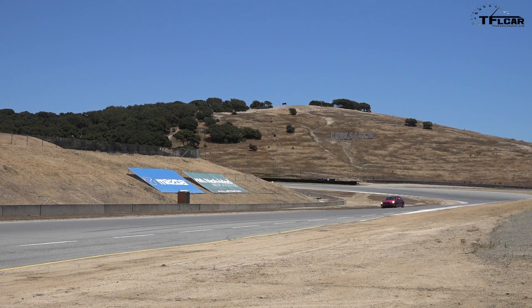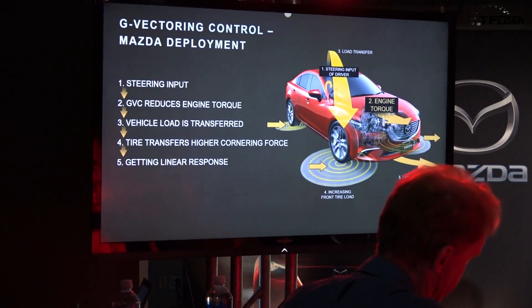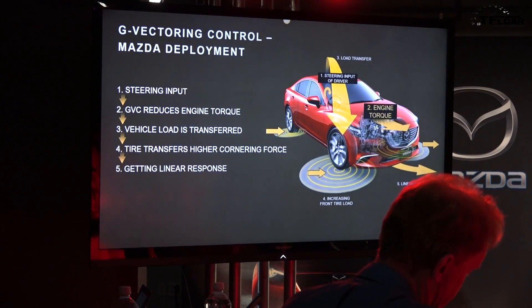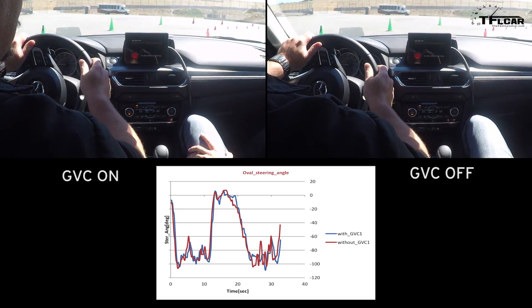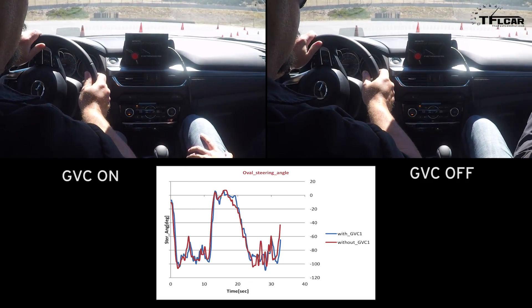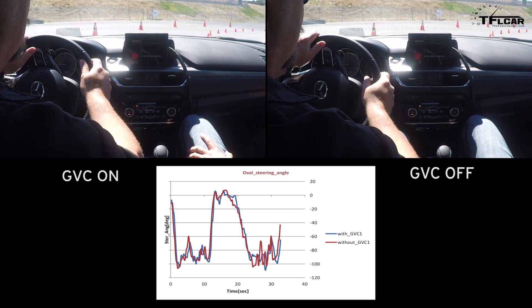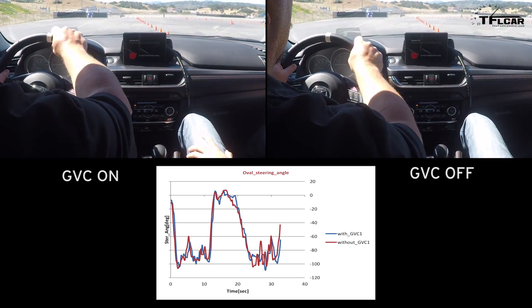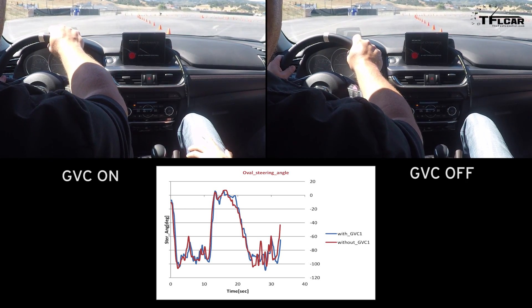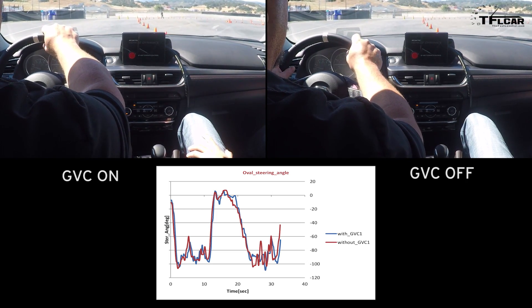Very simply, all the system does is: when you make a steering input, it reduces the engine torque a tiny amount, which causes a little bit of weight transfer to the front tires and gives you a slightly sharper response. As you're driving and putting in steering input for every turn, this system instills confidence to allow you to make that turn smoothly each time, minimizing the steering inputs you have to put in to make proper corners.